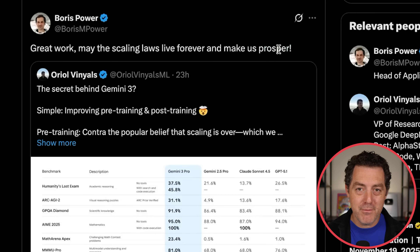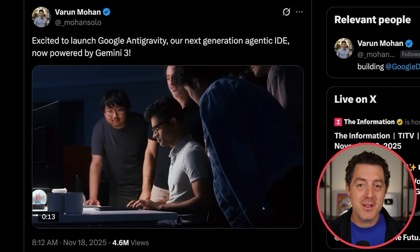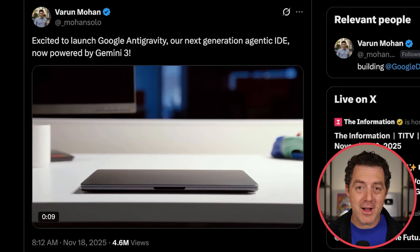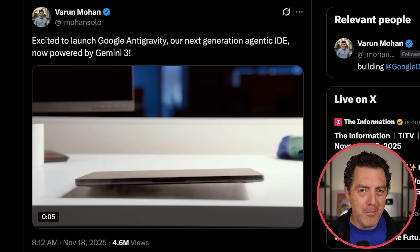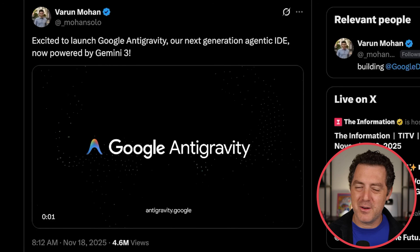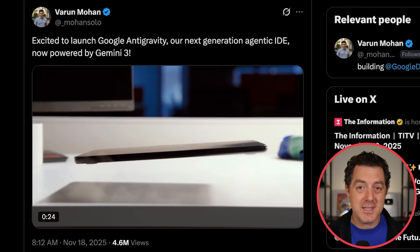It looks like the frontier model companies are not doubting scaling laws in the slightest. Along with Gemini 3, Google also launched Antigravity, their own vibe coding platform based on a VS Code fork. But people noticed it felt really similar to Windsurf in a lot of ways, and it turns out Antigravity may just be a clone with some updates of Windsurf.